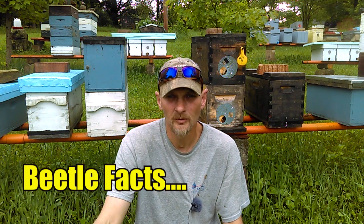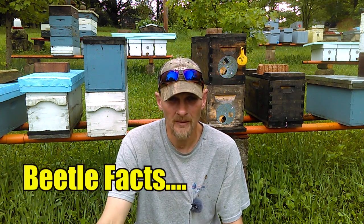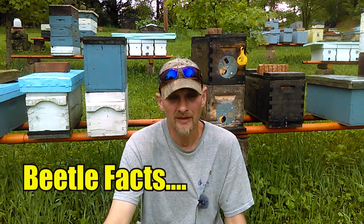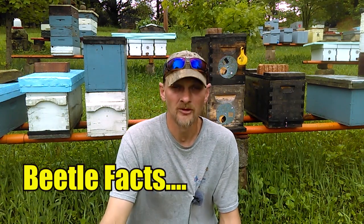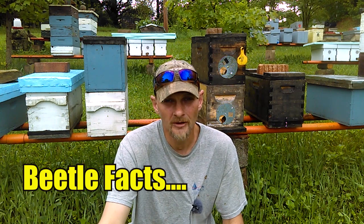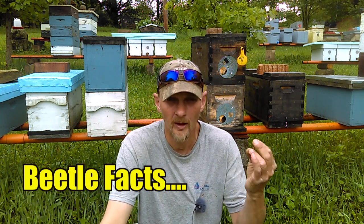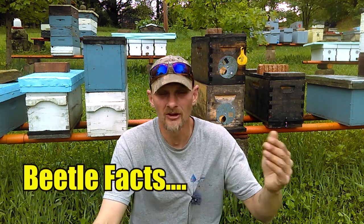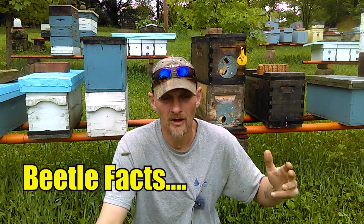An adult hive beetle reaches sexual maturity at seven days of age and will mate inside the hive. Female hive beetles can lay up to a thousand eggs in their lifetime — some studies show up to two thousand. An adult female can lay ten to thirty eggs in capped brood frames, honey frames, pollen frames, and cracks or crevices, and it takes an additional one to six days for the larvae to emerge.